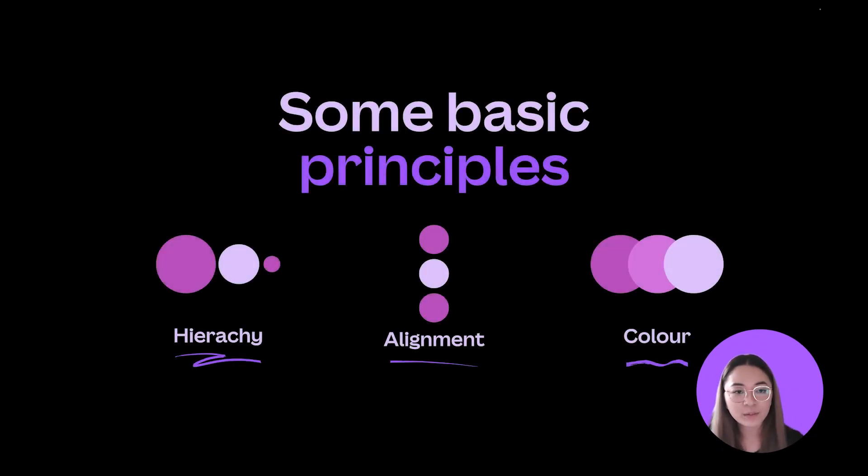These are the design principles we'll be focusing on today: hierarchy, alignment, and color. These principles are essentially the framework that allows us to make design decisions and successfully arrange elements within a design. Hierarchy helps guide the viewer's eyes through the composition, defining what's most important and the order in which things should be read. Alignment is when elements are lined up to give more order and create visual connections between images, shapes, or text. Color can shift the entire tone of a design and has the power to highlight a certain message.